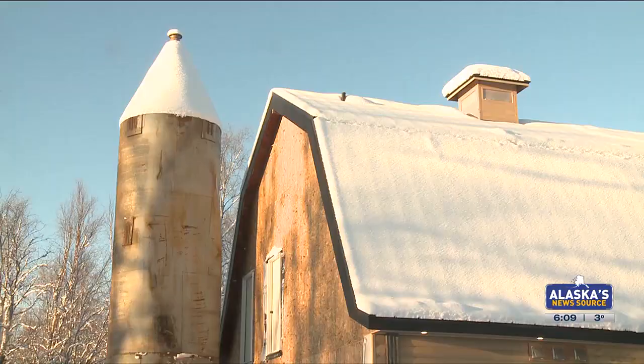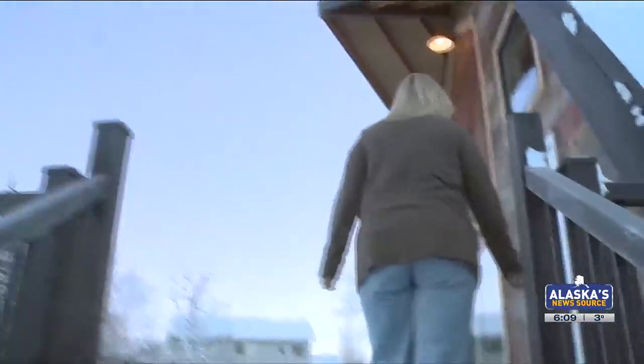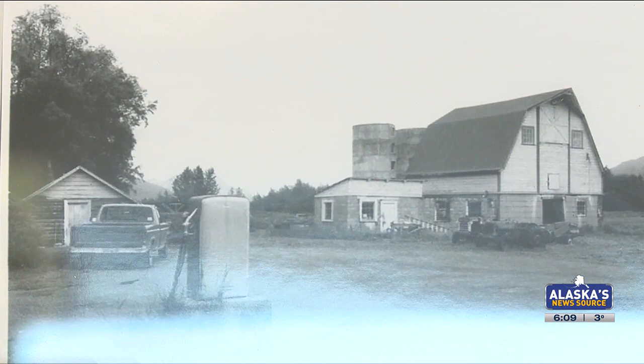This barn is one of a few dozen colony barns left here in Alaska, and it's getting a new purpose thanks to two sisters. Walking up these stairs, you would not think you were about to enter what used to be the loft of a 1935 colony barn.